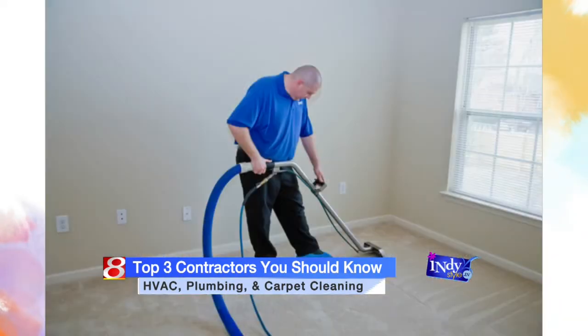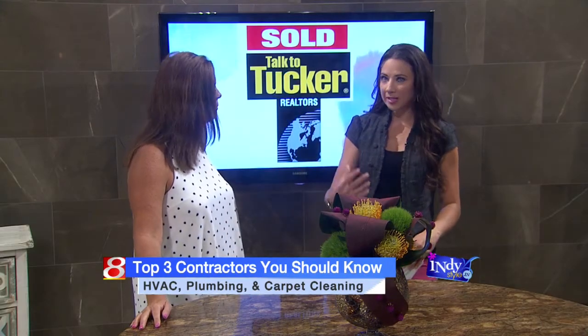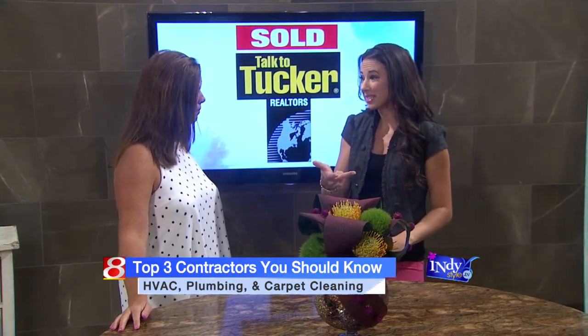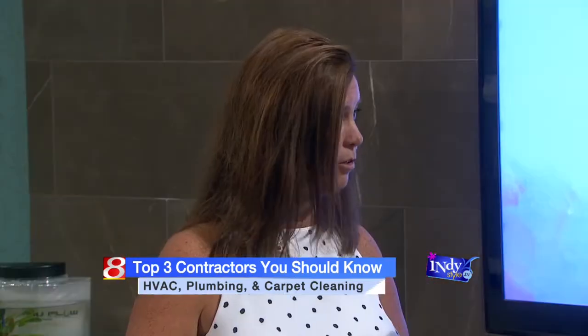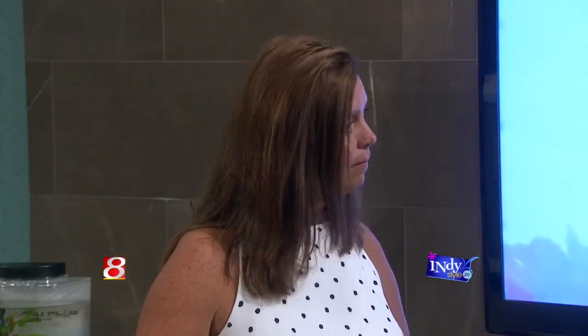What's the best way to find those one, two, three people that you're probably going to need? Well, for us, we have FC Tucker Home Services, which is a list of vendors that people can come to and use as a resource to find vendors that we have in our program. That's easy enough — it is easy.